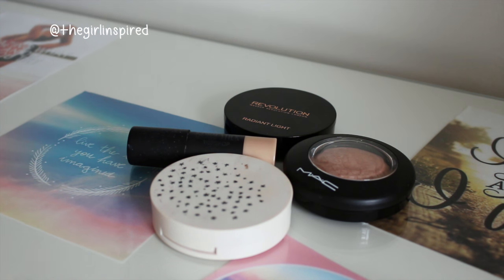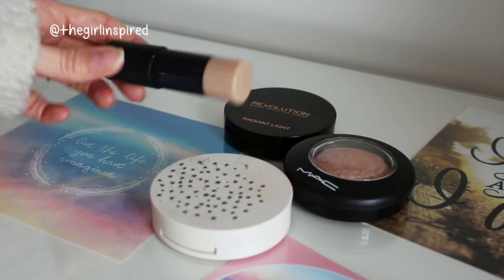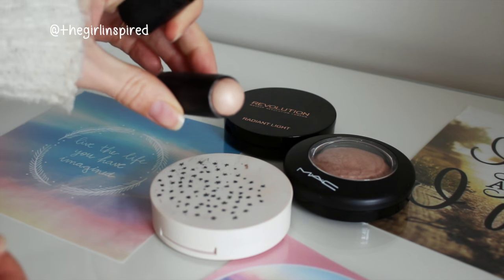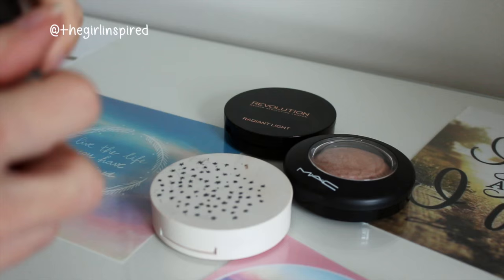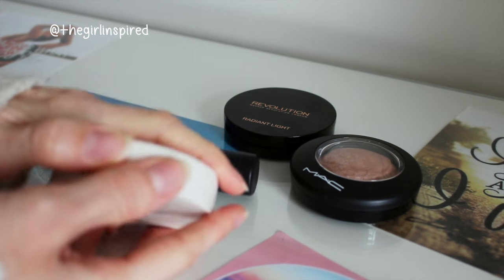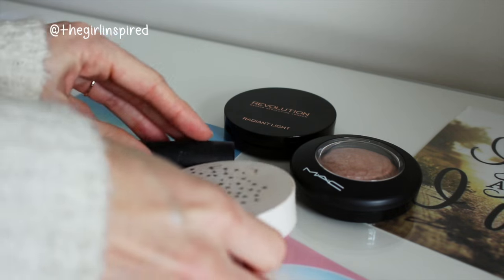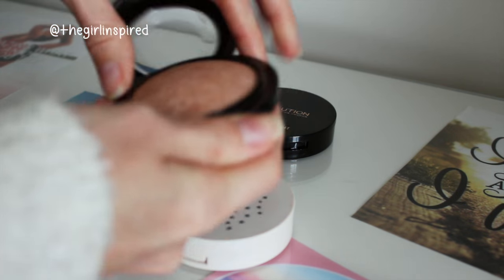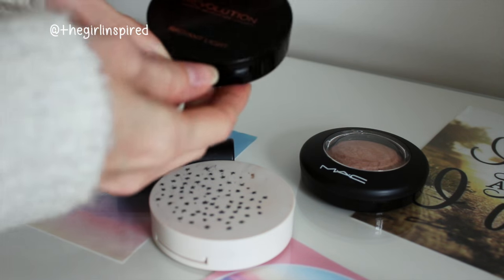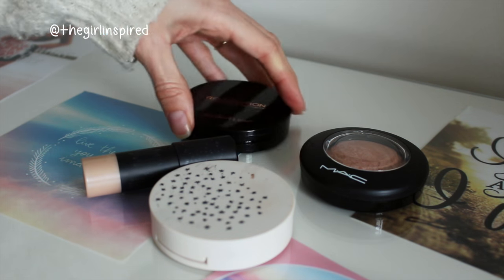For highlighters I have one cream and three powders. The cream one is the Glow Stick from Topshop in Play Up, a champagne-y highlighter shade. I also have the Topshop highlighter in Sunbeam, a really yellowy-toned highlighter that looks great in summer. I have the MAC Mineralised Skin Finish in Soft and Gentle, and the Makeup Revolution Radiant Light Powder in Breathe, which is my favourite at the moment. So four highlighters in total.